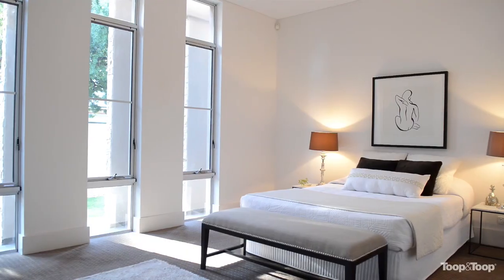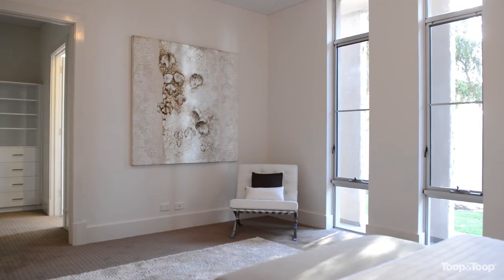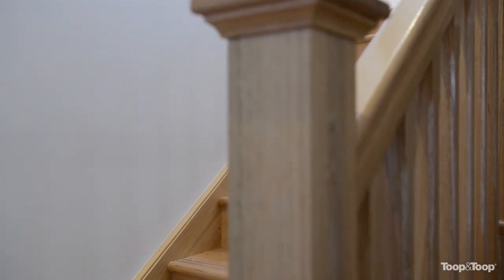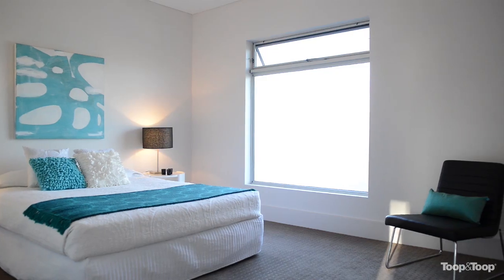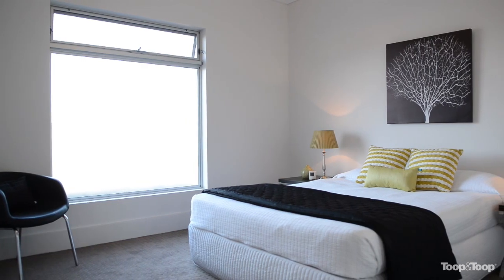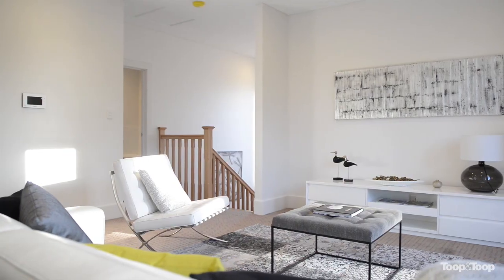Downstairs you have the grand master suite with its walk-in robe and beautiful ensuite with all the latest fixtures and finishes. Leading upstairs we have a lovely teenagers retreat, three double bedrooms and a balcony over the entrance. On the second level you also have a TV room lounge for children to have their own private space and enjoyment.